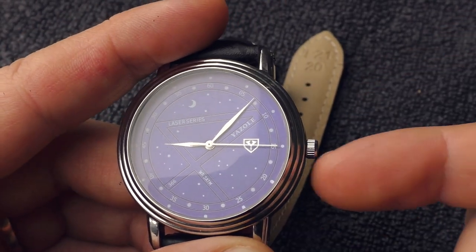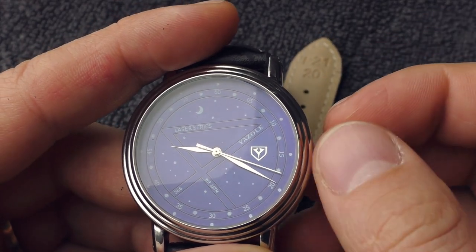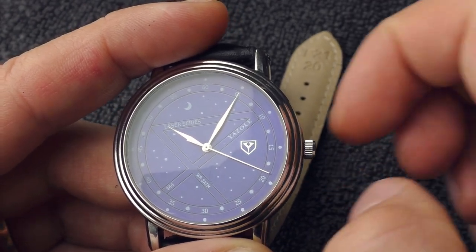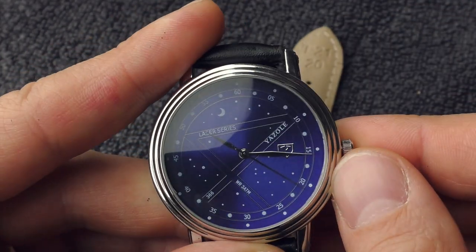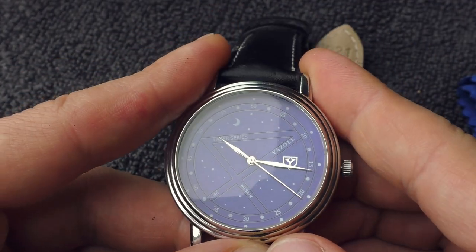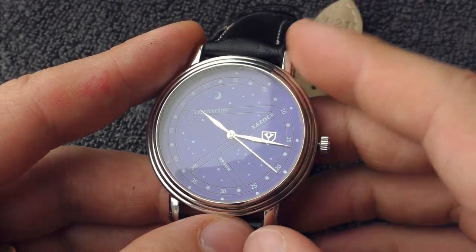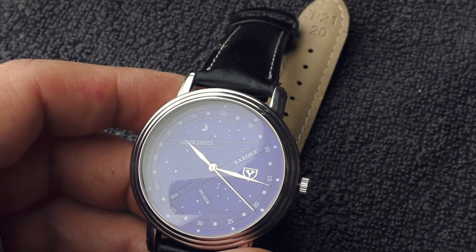The main problem is that when the crown is pushed in and I accidentally twist it, it just pops out super easily. I set the time, push the crown in, the watch is going, and I just gently twist the crown and it pops out. Another problem is that this crystal — no matter how hard you clean it — still has smudges, because those smudges are from the inside. It also has dust on the inside.